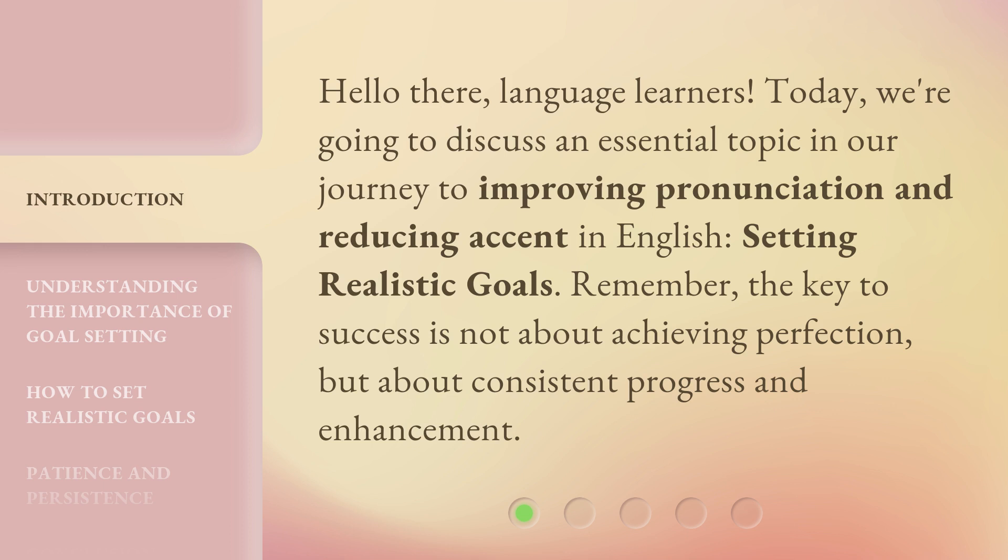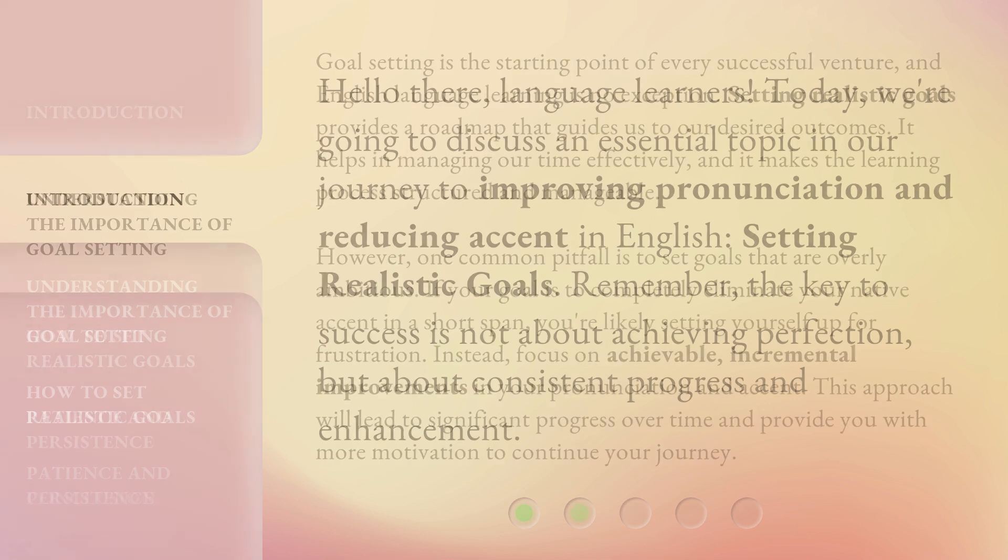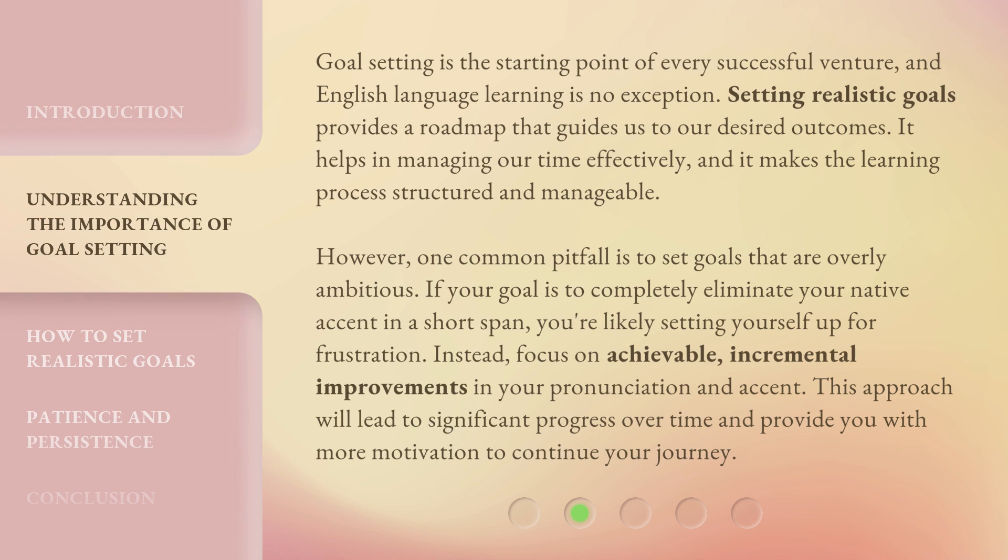Remember, the key to success is not about achieving perfection, but about consistent progress and enhancement. Goal-setting is the starting point of every successful venture, and English language learning is no exception. Setting realistic goals provides a roadmap that guides us to our desired outcomes. It helps in managing our time effectively, and it makes the learning process structured and manageable.